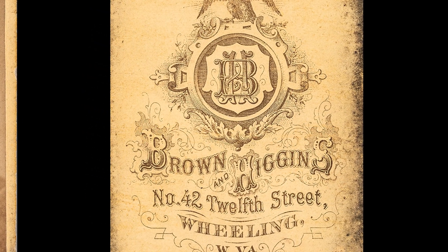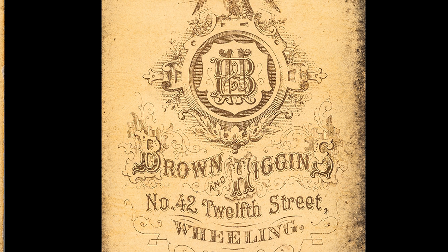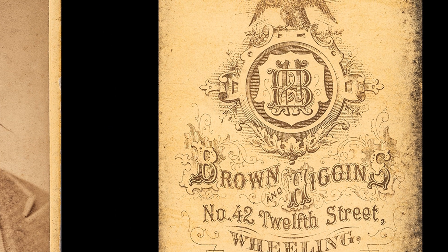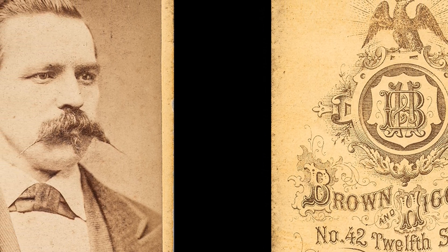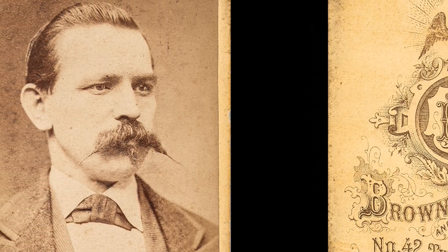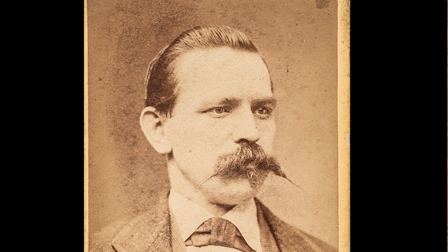we know this was taken by Brown and Higgins Photography at 42 12th Street. Brown was a very great photographer. There are a lot of Wheeling images by Brown, and he showed up in 1862. But in 1874, he shows up with Brown and Higgins.